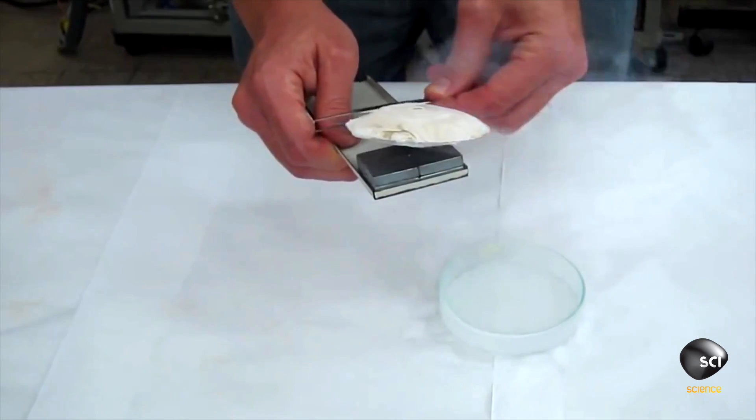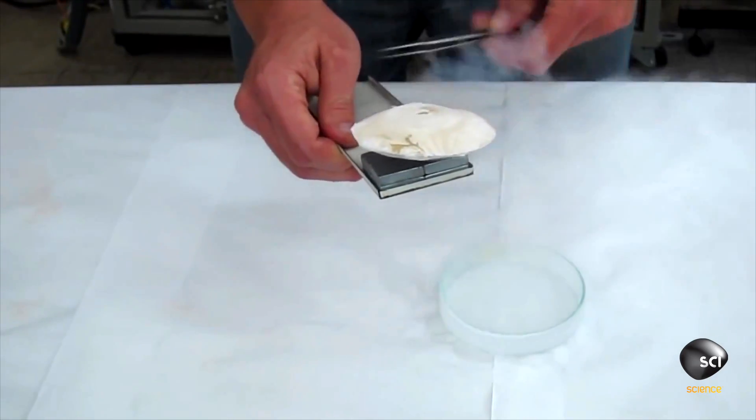If we get a bunch of really strong rare earth magnets and make a track out of them, and get a superconductor, we can make a track and have a slot racer go around one time without ever touching the track. It'll look like it's floating — it will be floating.